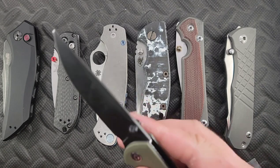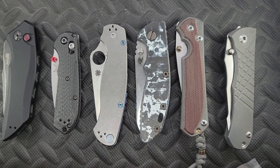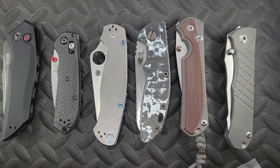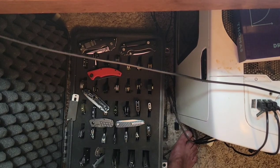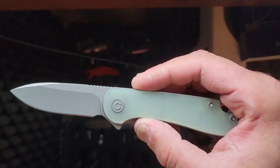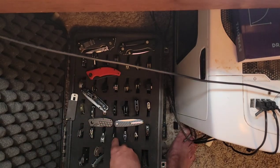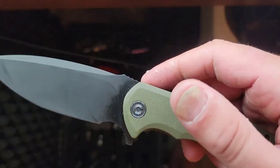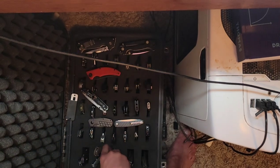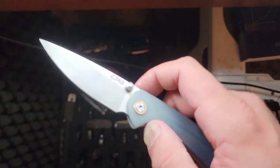First and foremost, currently in my collection is the Civivi Badlands Vagabond — that will probably go in a sale or giveaway. We have the Civivi Riffle, also sale or giveaway. This is my Civivi Elementum in S35 — a comparison knife I probably won't let go of for a while. This is my Civivi Praxis, also used as a size comparison knife. These knives you're very familiar with.